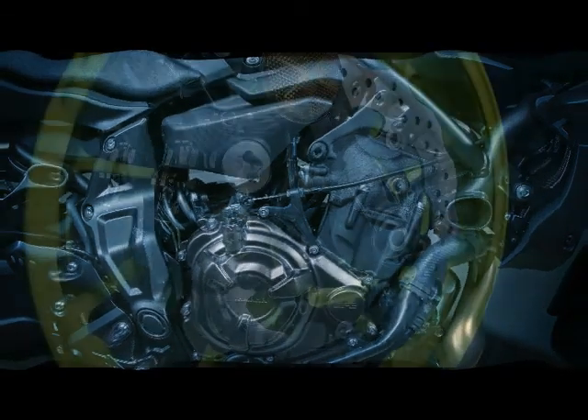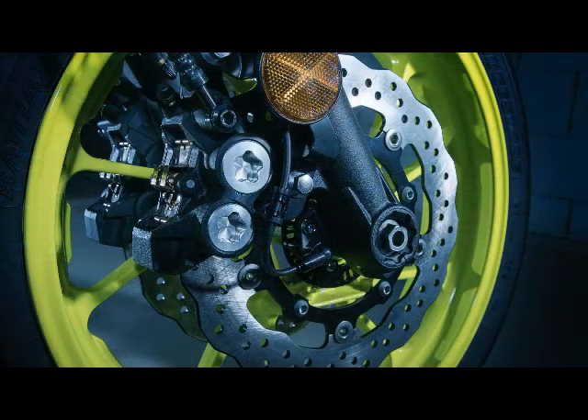Transmission: Constant Mesh 6-Speed. Final Drive: Chain. Chassis Front Suspension.